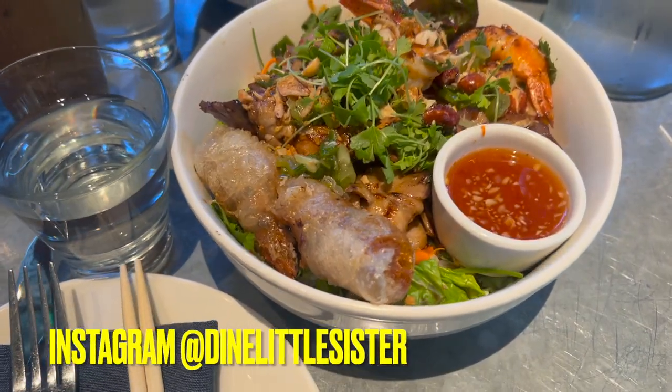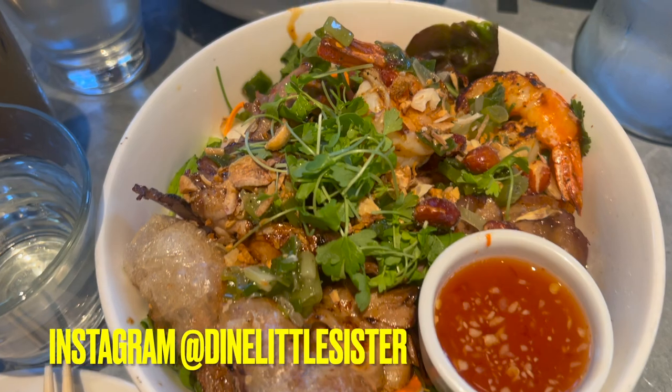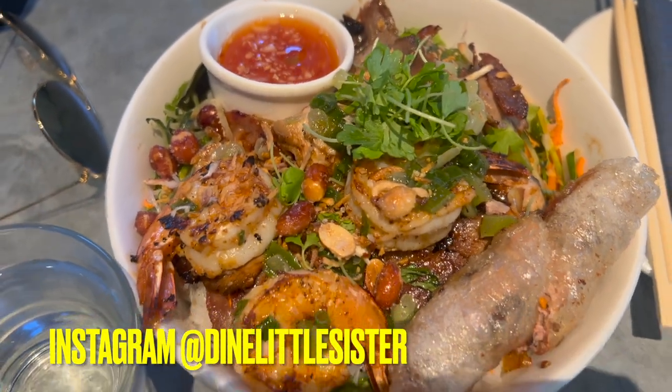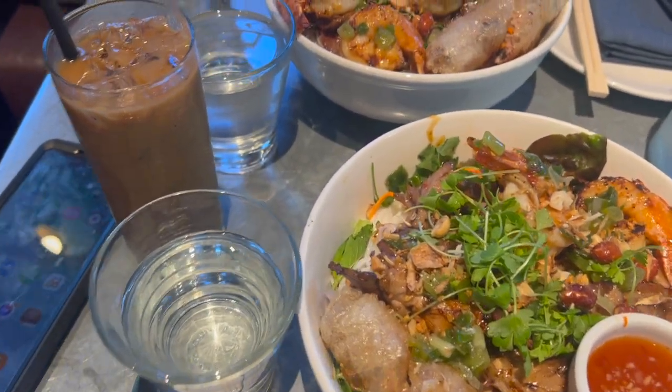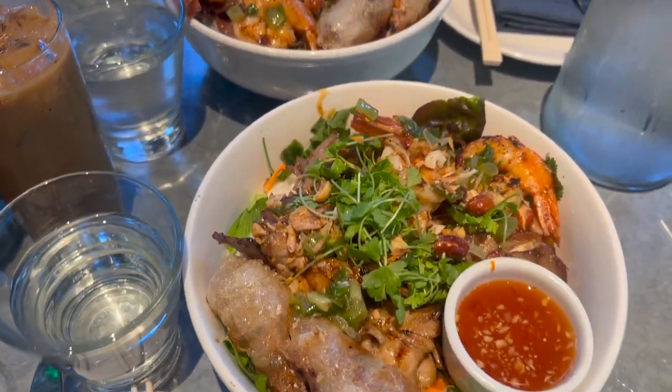Alright guys, we're here at little sister's company and we got ourselves pork vermicelli with shrimp and Vietnamese iced coffee. Let's do this!